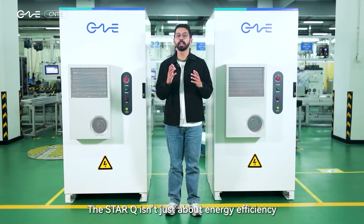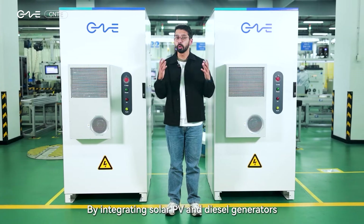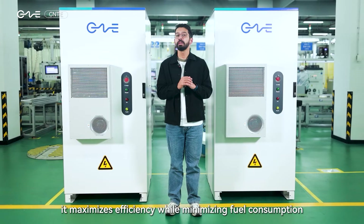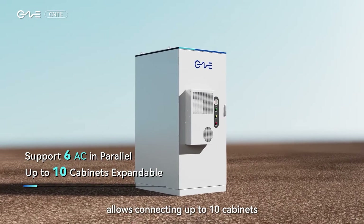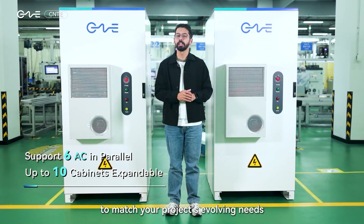The StarQ isn't just about energy efficiency — it's cost-effective too. By integrating solar PV and diesel generators, it maximizes efficiency while minimizing fuel consumption. Plus, its fully scalable design allows connecting up to 10 cabinets to match your project's evolving needs.